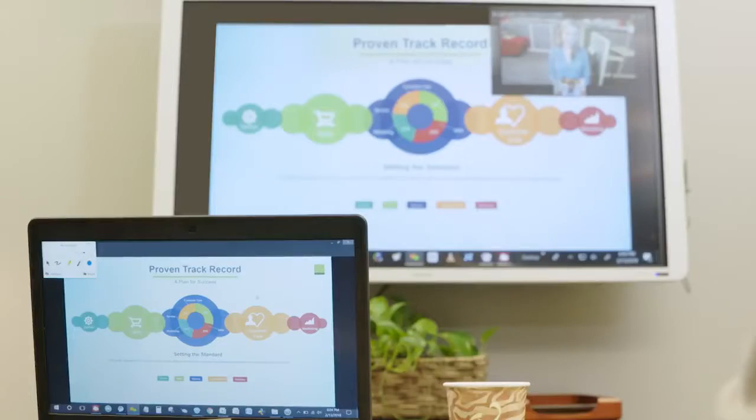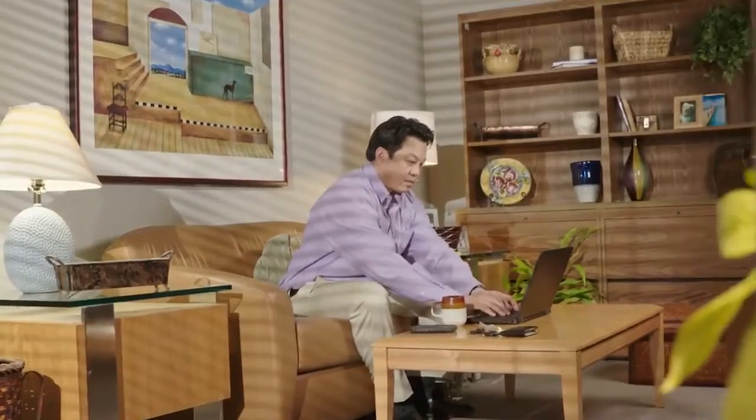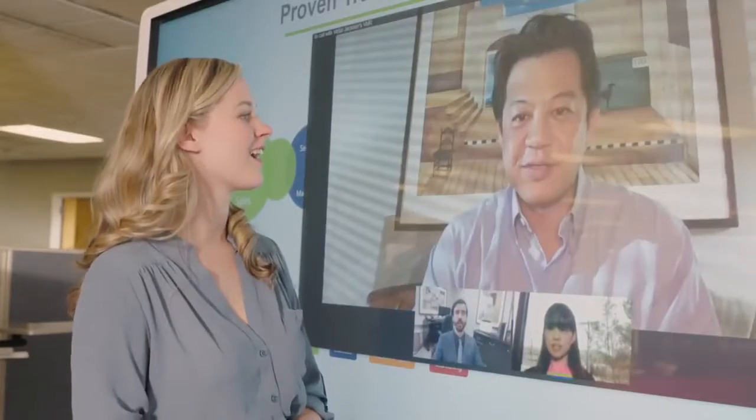Now Carol's team is up to speed and ready to present to their client who lives in Mexico and his boss who is working from home. Meet Pablo. Pablo dials into the network from his laptop in the office to join the meeting. Now meet Juan, Pablo's boss. Juan also dials in from his laptop from his home office to listen in. The team shares ideas face-to-face using the live video option.